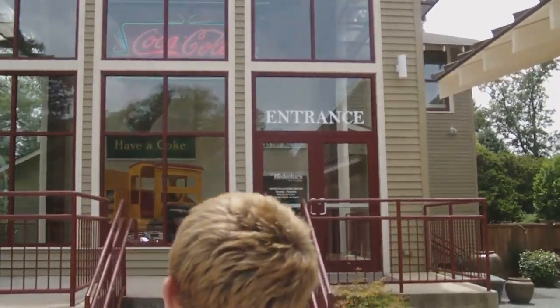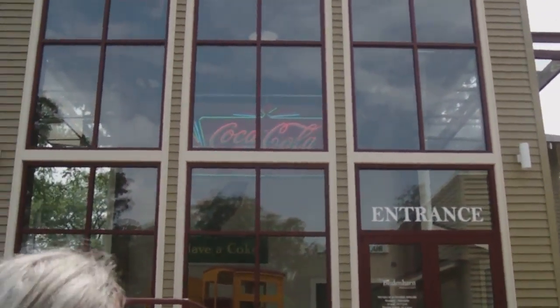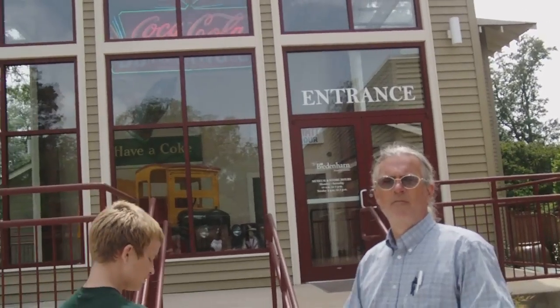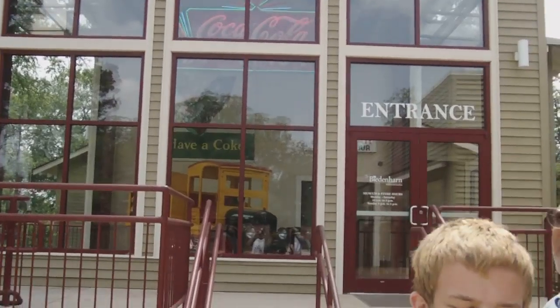Welcome to YouTube — first video, June 9th, Wednesday 2010. We are at the Monroe, Louisiana Coca-Cola museum. Now the official big Coca-Cola museum is in Georgia; this is just a little one. But what's important about this area and why do they have a museum here is significant.